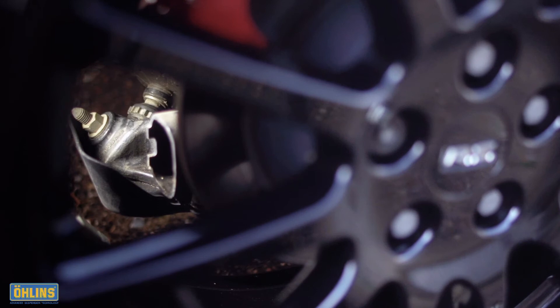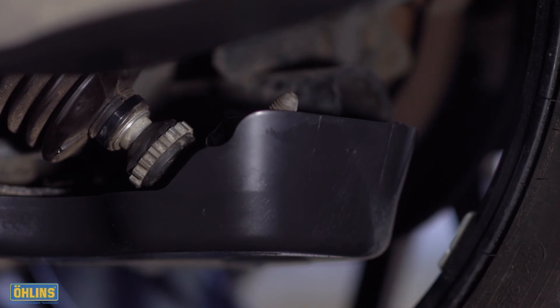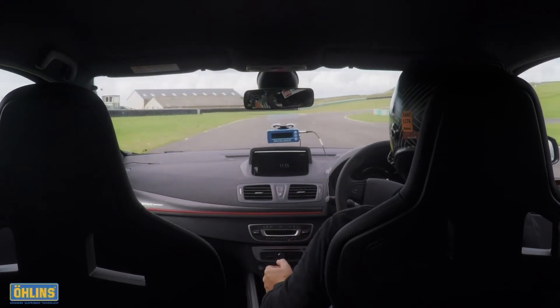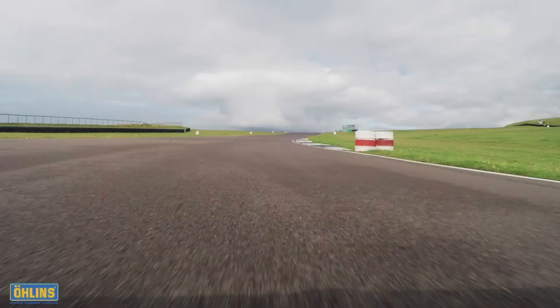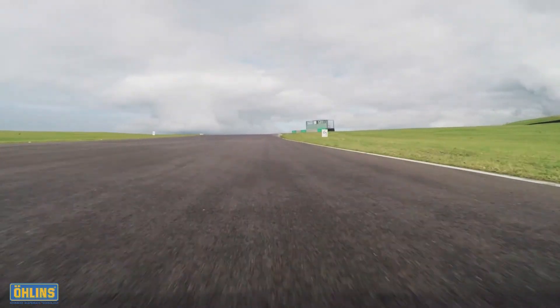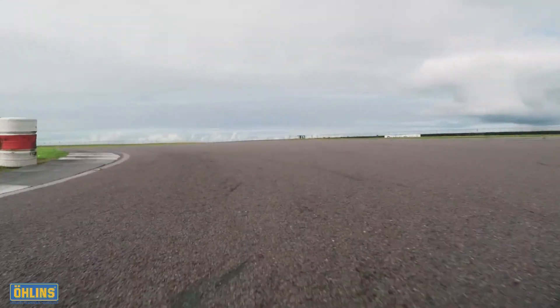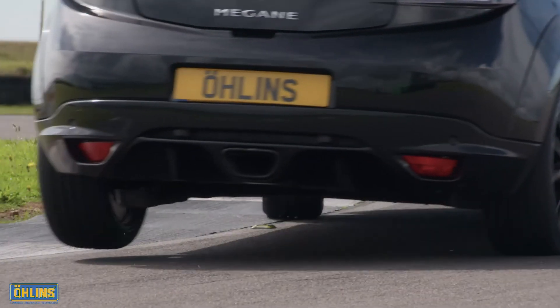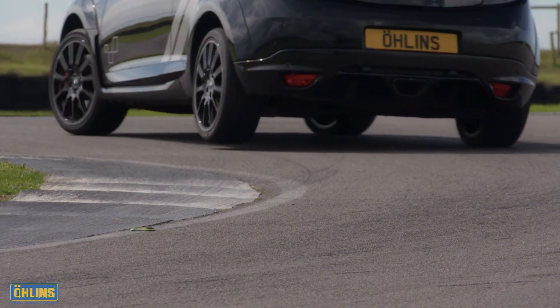First run completed, we switch to a more aggressive setup: two clicks on the front dampers and five clicks on the rear to exploit Tycroix's smooth surface. The difference is smaller, but there's definitely a sense the Megane is squeezing a fraction more from the tyres. You can place it with even greater precision and confidence, get on the power as early as possible and really chase the cleanest and most efficient lines. It feels more rewarding and, crucially for track driving, more consistent.